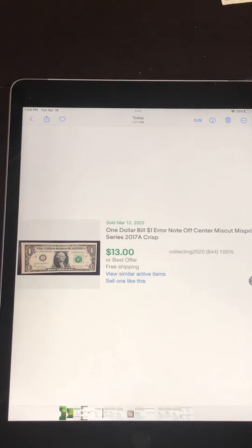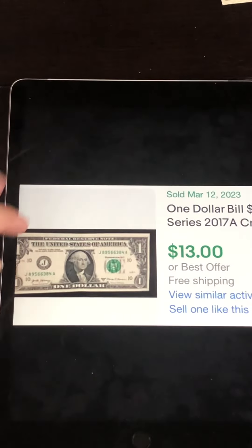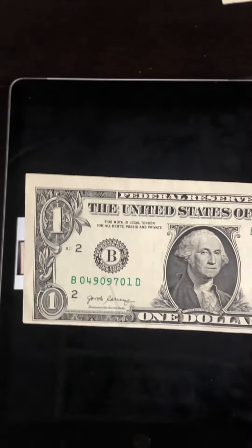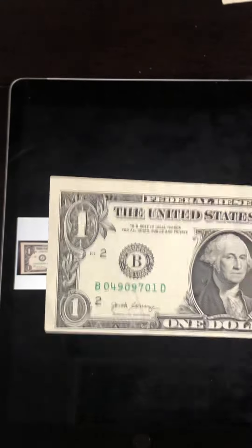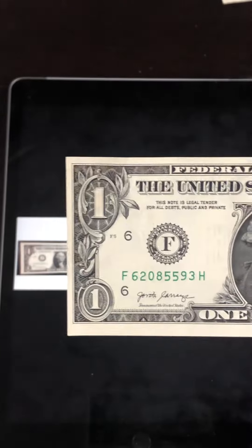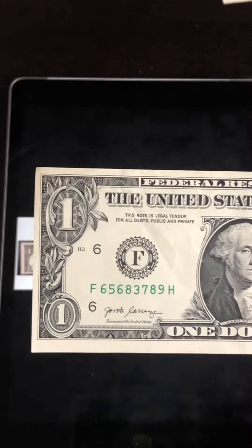Now let's take a look at these — I got a handful of miscut notes. This one is miscut on the right-hand side and sold for $13. This one is highly miscut on the bottom, especially on the left-hand side. And then this one is miscut on the left and the top. This one also miscut on the left and the top — pretty substantial.